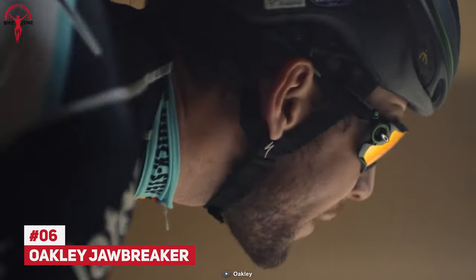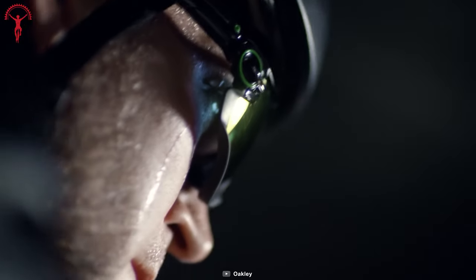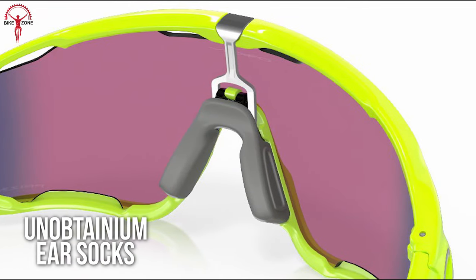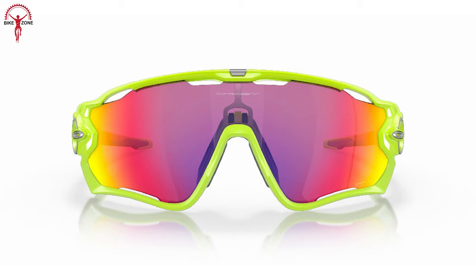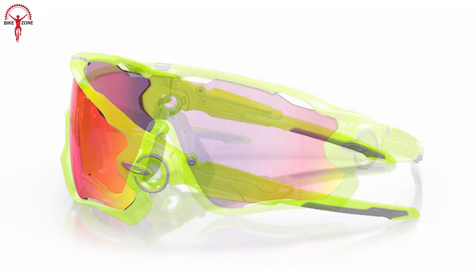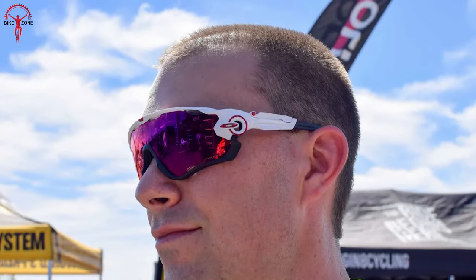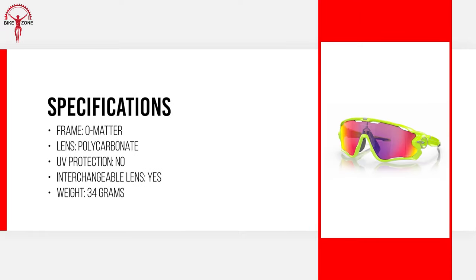The Oakley Jawbreaker cycling sunglasses feature an appealing sports design with unmatched optical performance and a secure fit. They are also comfortable to wear because of their lightweight characteristics, unobtainium ear socks and nose pads. Plus, these sunglasses are available in a wide range of lens collections, starting from Prizm and Iridium to Oakley authentic prescription lenses. And it has a Switch Lock interchangeable lens technology for a faster lens change.